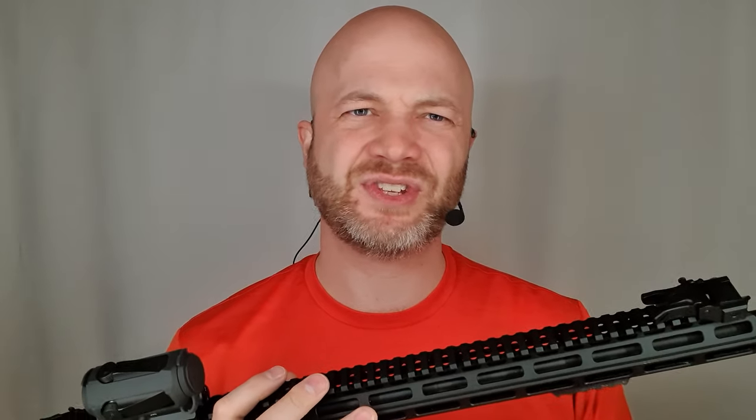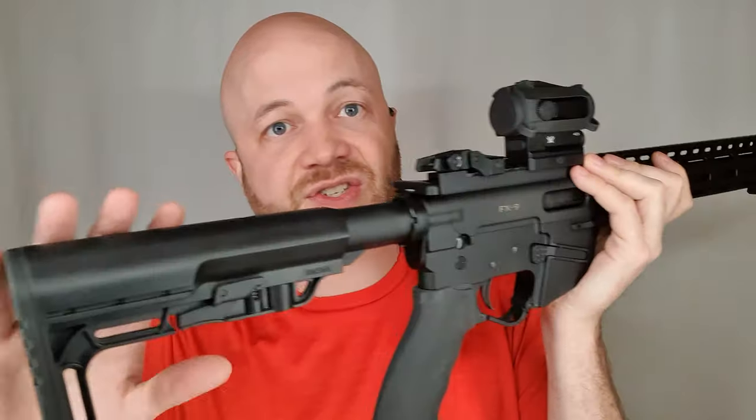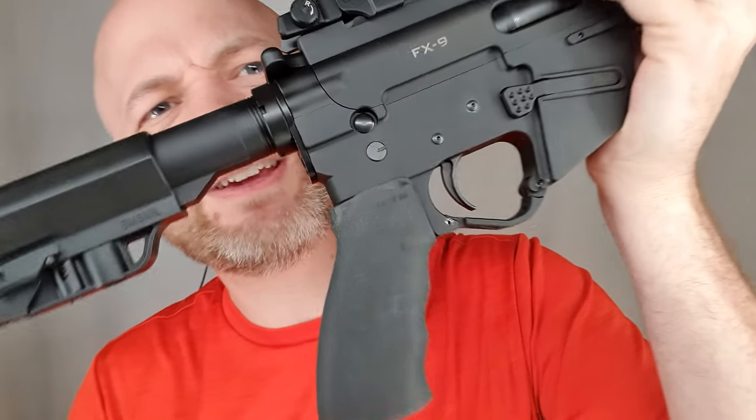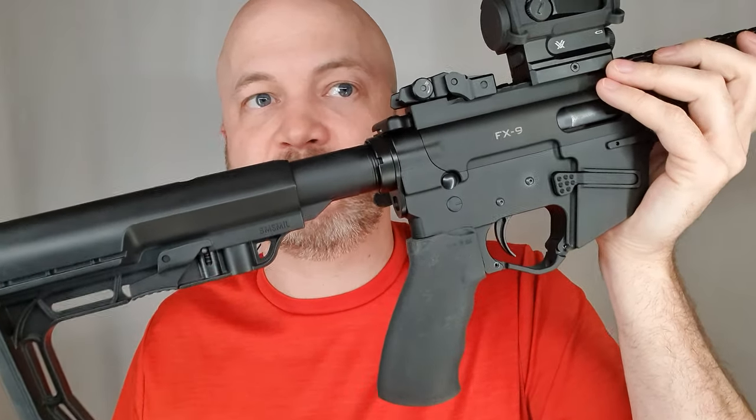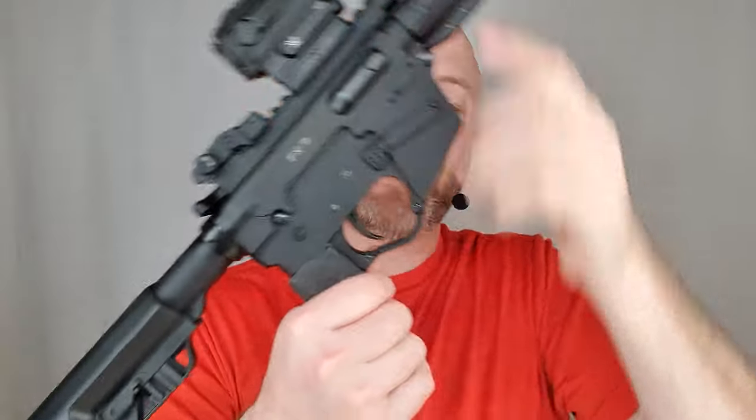Parts compatibility with this rifle is fantastic — it uses many standard AR parts. The AR is essentially a platform in the US, so being able to reuse those parts gives you access to a ton of aftermarket options. The forend, the stock, the buffer tube if you wanted, the grip — you can pop a regular grip on there. There are a bunch of parts on here that are AR compatible.